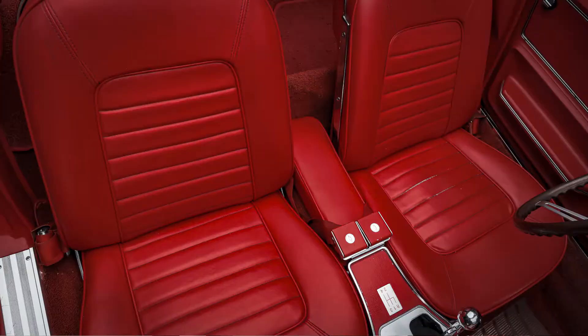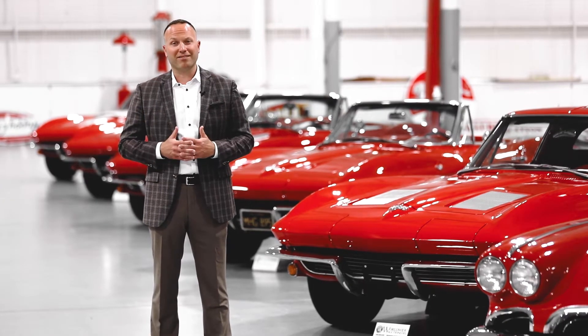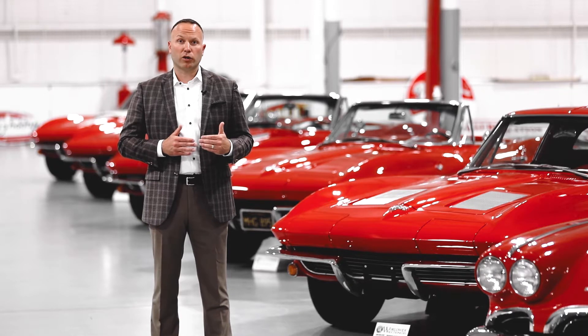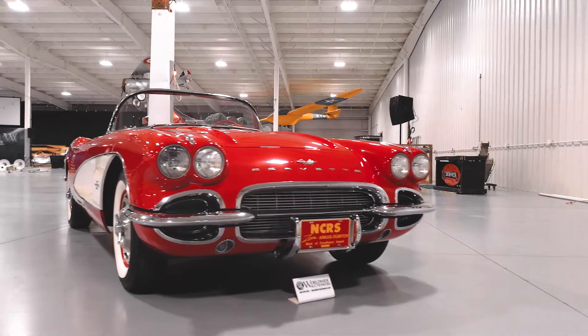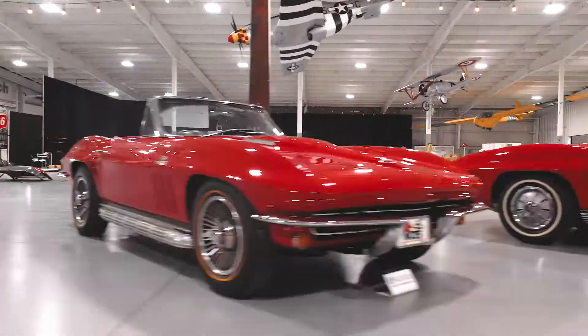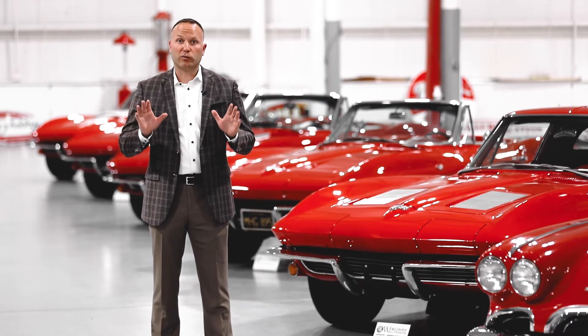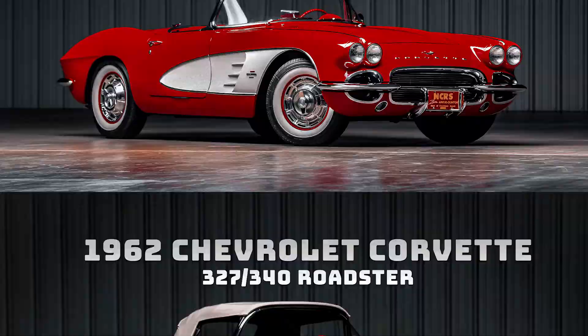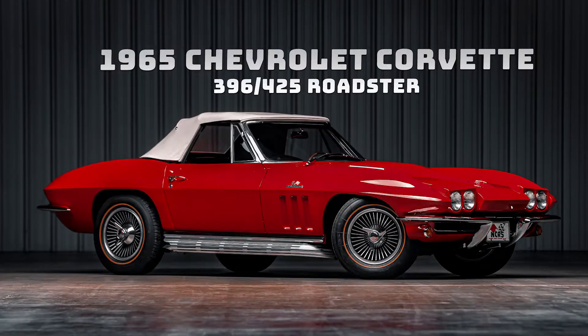With red interior, which is awesome. This is a collection put together over quite a period of time by the owner, with the specific intention of achieving what you see: 1961, two, three, four, five, six, and seven Corvettes — obviously all red — and he did a wonderful job selecting outstanding examples of each of the model years.